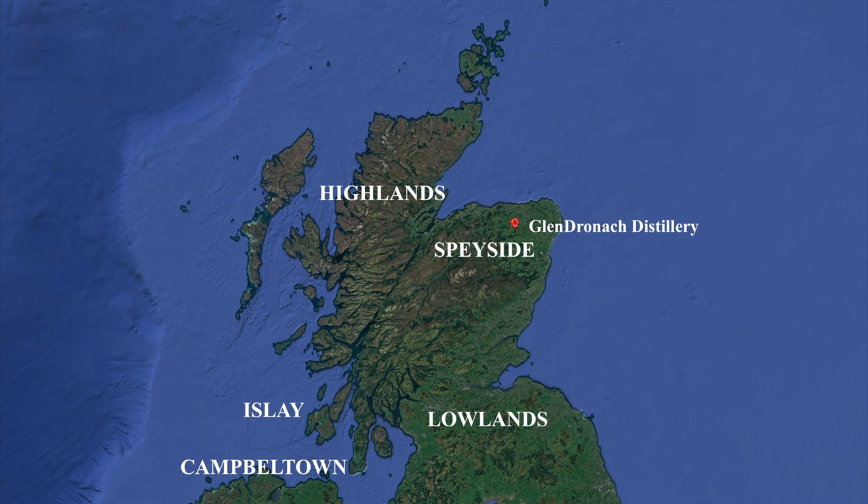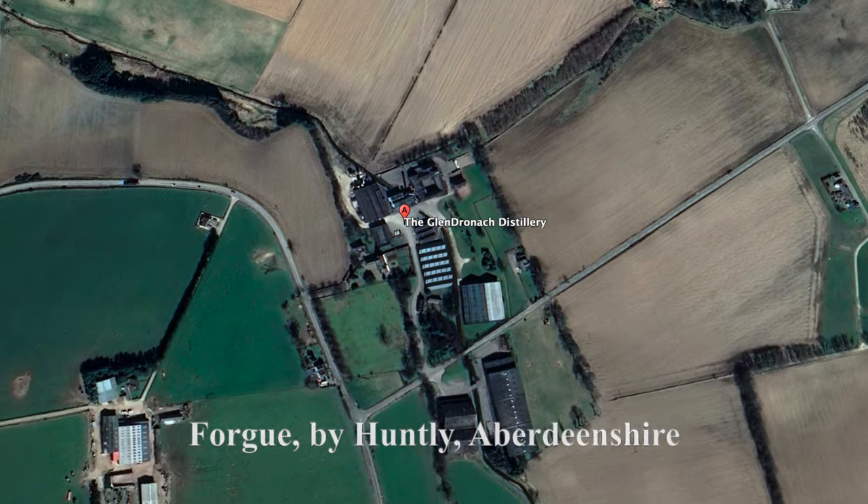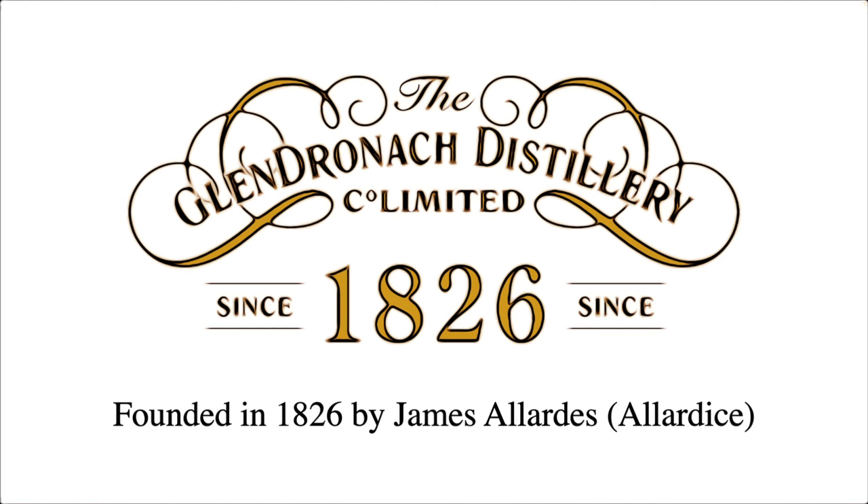Glendronach distillery is located near Forgue by Huntly, Aberdeenshire in the Scottish Highlands. The name Glendronach means Valley of the Brambles or Valley of the Blackberries. Glendronach distillery was founded in 1826 by James Allardyce, as the second distillery to apply for a license to legally produce whiskey under the Excise Act of 1823, which allowed for the distilling of whiskey in Scotland.